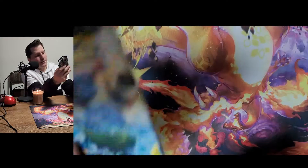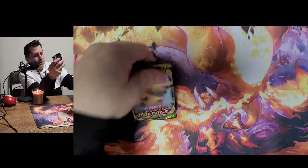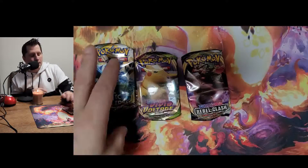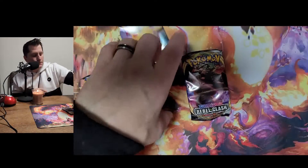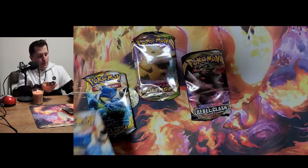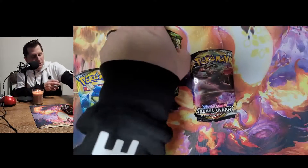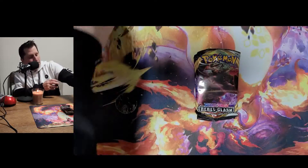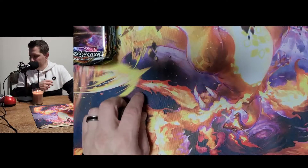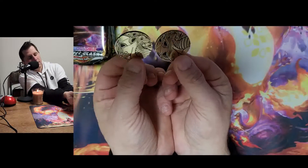Each tin comes with a Cosmic Eclipse pack, a Vivid Voltage pack, and a Rebel Clash pack. Here's what we're going to do: we're going to open Cosmic Eclipse last, Rebel Clash first, and Vivid Voltage second — because that's the order of quality. They both came with a Dragonite coin.